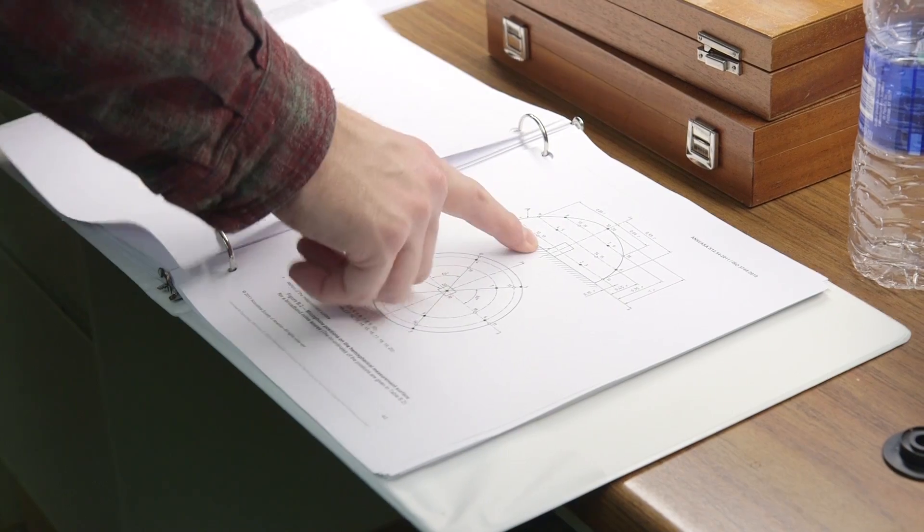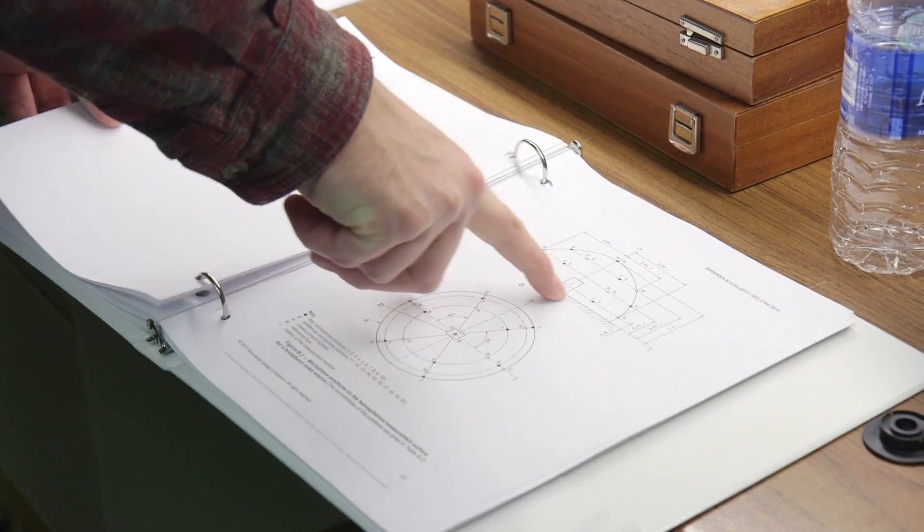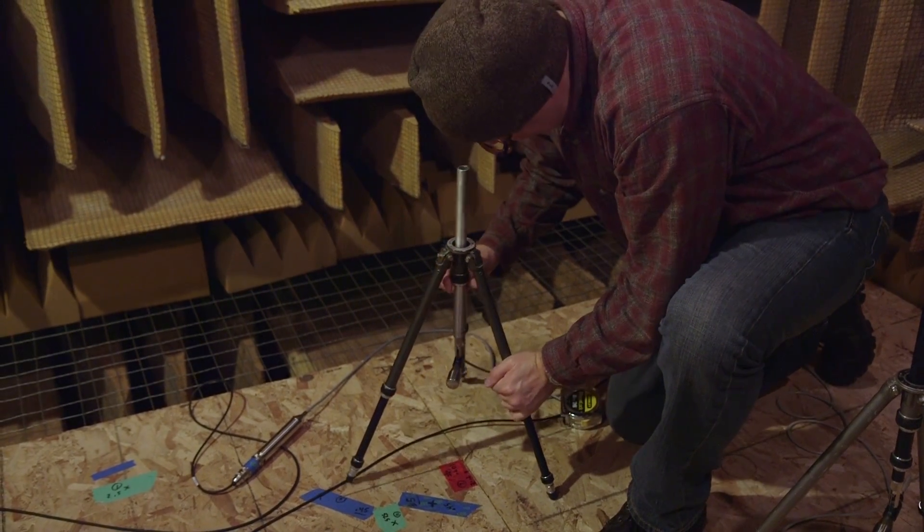We're using ISO 3744, a hemispherical mic array which uses 10 microphone positions. Each position is at one meter from the device, distributed over the surface of the hemisphere.